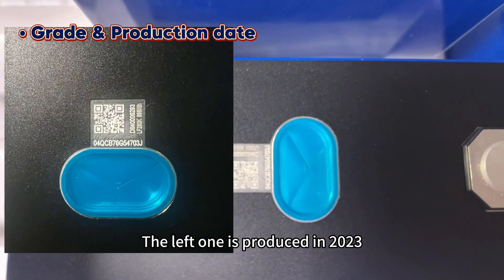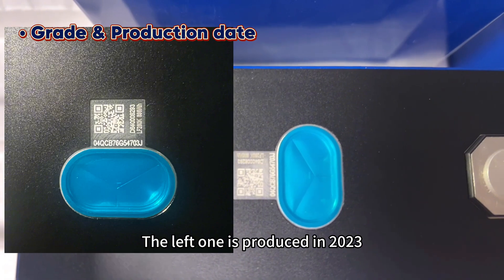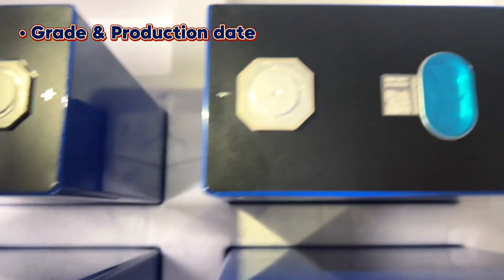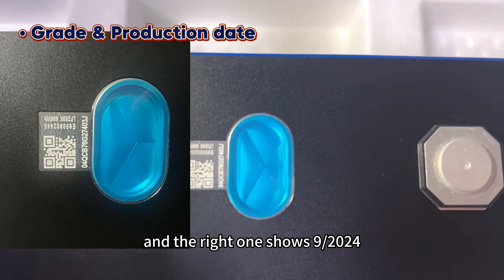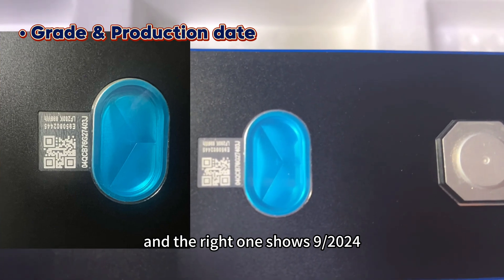Scanning the QR codes reveals the production date difference. The left one was produced in 2023, while the right one shows December 2024.